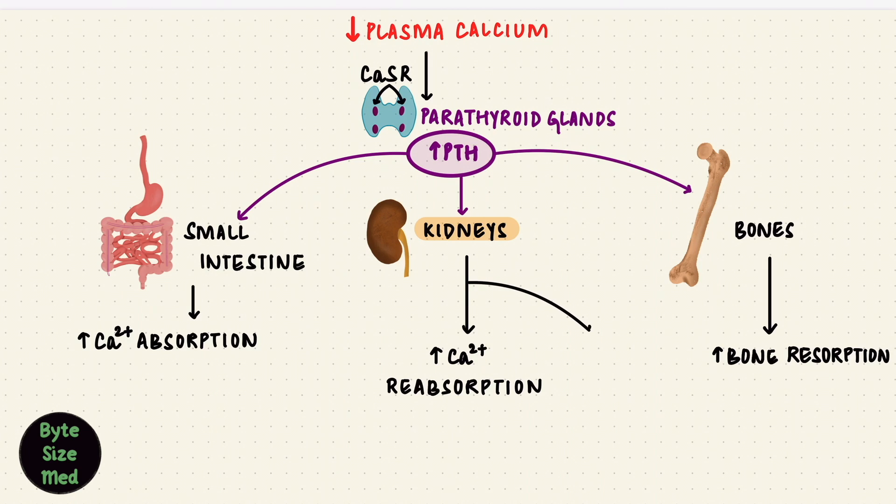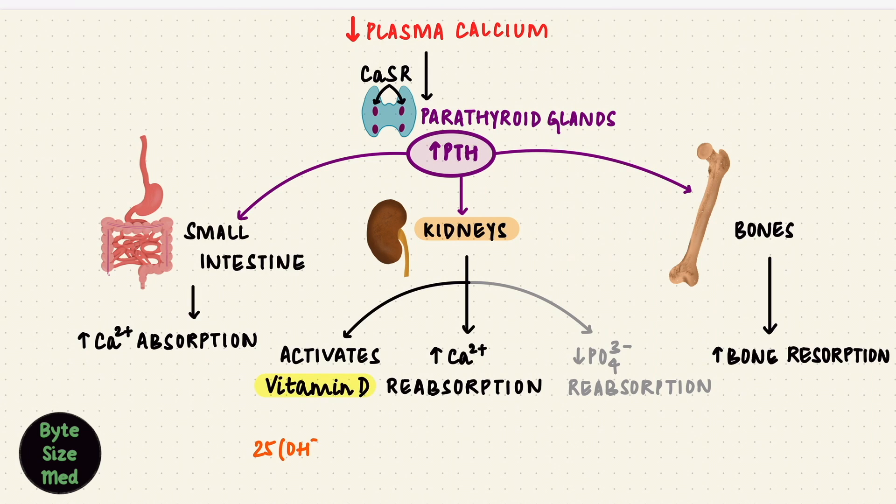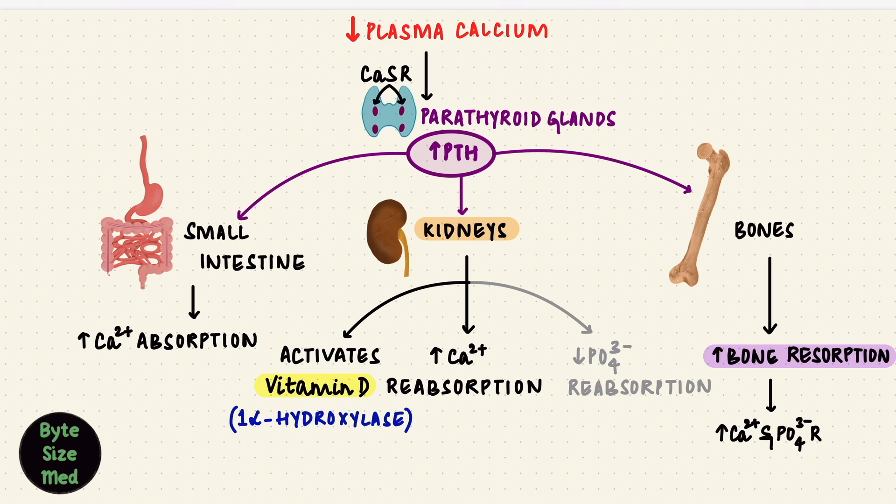PTH also acts on phosphate, because calcium and phosphate are handled together. But PTH throws phosphate out — it reduces the reabsorption of phosphate and increases its excretion. The last thing PTH does on the kidney is it activates vitamin D, from 25-hydroxycholecalciferol to 1,25-dihydroxycholecalciferol, by stimulating 1-alpha-hydroxylase. In bone, its net effect is to increase bone resorption, putting calcium and phosphate into the ECF, but remember it removes phosphate by increasing its excretion by the kidneys.